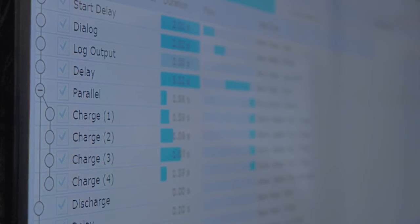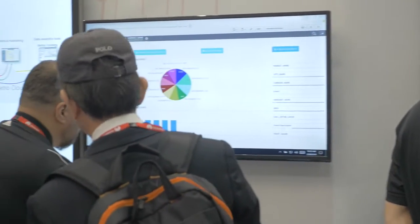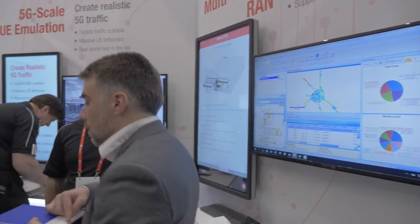Keysight also has solutions for mobile operators, and we've introduced our new 5G capabilities to test the core network for 5G. This was through our IXIA acquisition, and we have leading-edge solutions for testing the core network in 5G as well as testing the base stations.